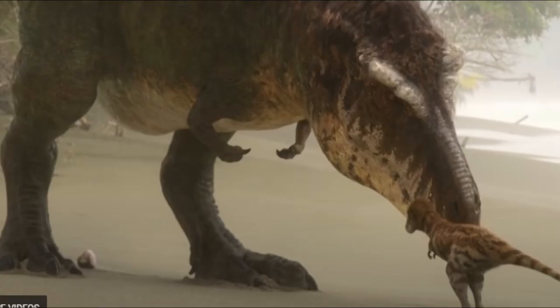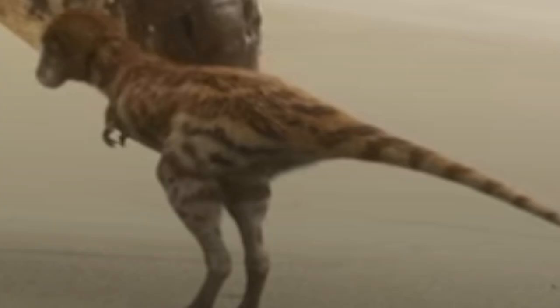Before we start, the accuracy in this documentary is the best we've ever gotten. This documentary will most likely be outdated in a couple of decades, but right now, it's the best thing we've got.